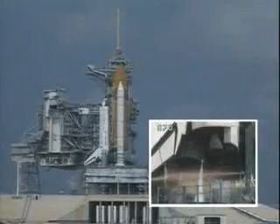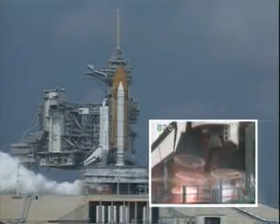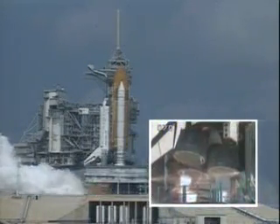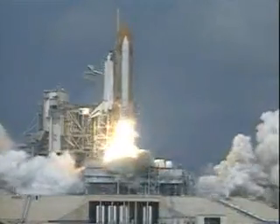Ten, nine, eight, five, four, three, two, one — booster ignition and liftoff of Discovery on a mission to study planet Earth.